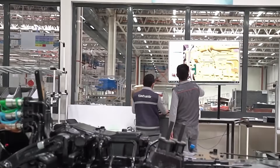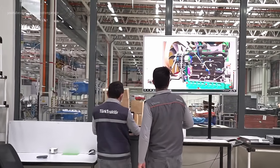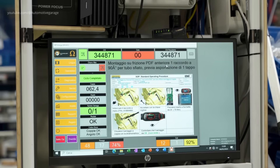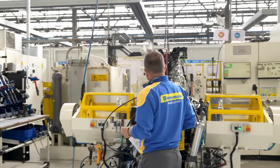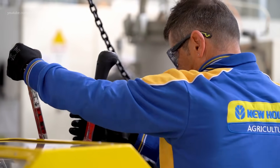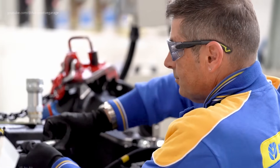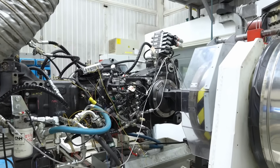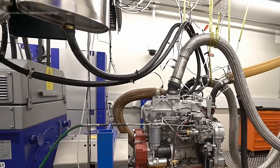Quality Shop of the Powertrain. After painting, the powertrain assemblies are subjected to rigorous quality checks. Technicians inspect each unit for dimensional accuracy, structural integrity, and proper paint application. Any deviations from the standards are corrected to ensure that only flawless components proceed to the next stage.